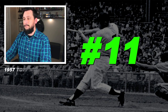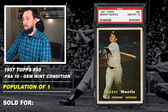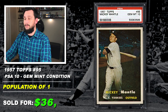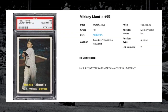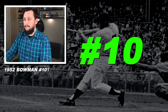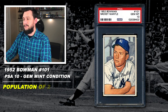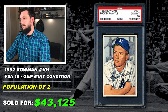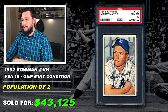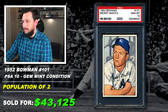Number 11: 1957 Topps, Mickey Mantle, number 95, graded PSA 10, gem mint condition, population of only 2, sold at auction in March 2016 for $36,225. Number 10: 1952 Bowman, Mickey Mantle, number 101, graded PSA 10, gem mint condition, population of only 2, sold at auction in January of 2004 for $43,125. That wasn't a lot of money by today's standards, but in 2004 it was a lot. And keep in mind — the 1952 Bowman is his second year card, gem mint 10 condition with only 2. That card is worth so much more money now.